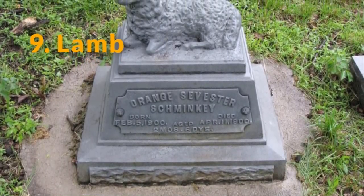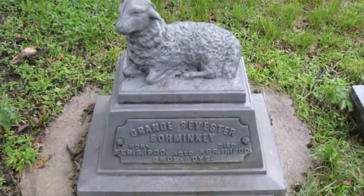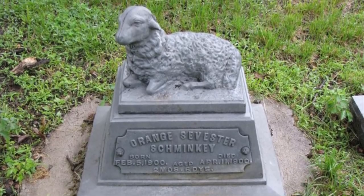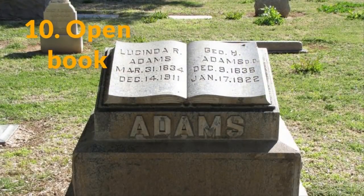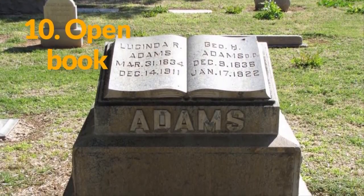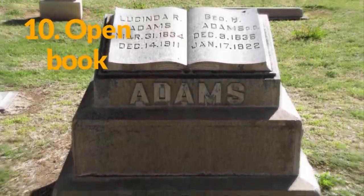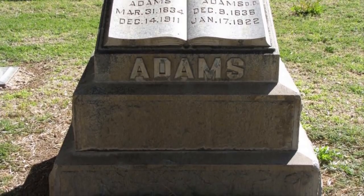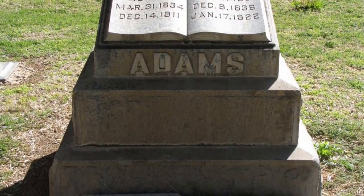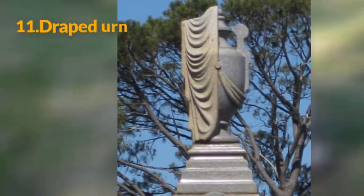Number 9: The lamb. A lamb indicates the body of a child is buried underneath that particular gravestone. The animal represents the innocence of youth, and in some cases it also references Jesus Christ as the Lamb of God. Number 10: The open book. This is representative of either the Book of Life, a reference to the Bible, or simply the person's love of literature. It symbolizes having an open heart to God and the deeds of the person's life being recorded.